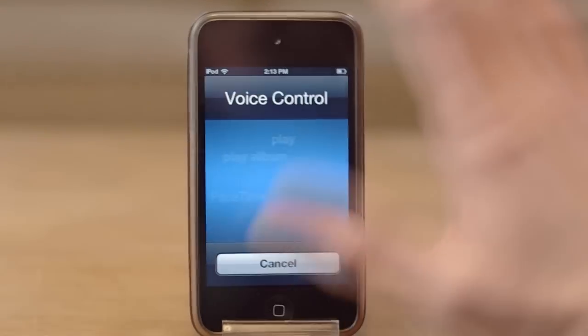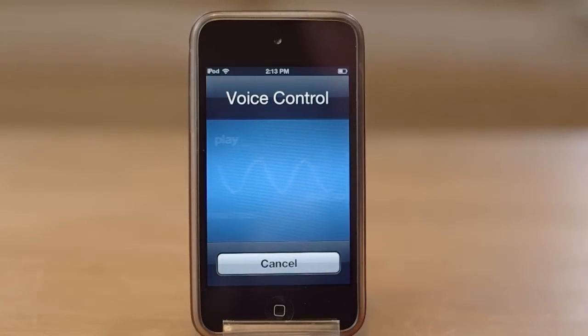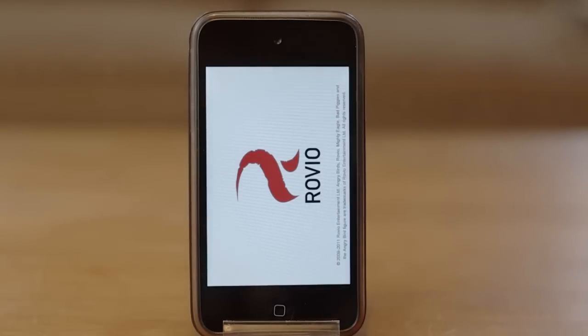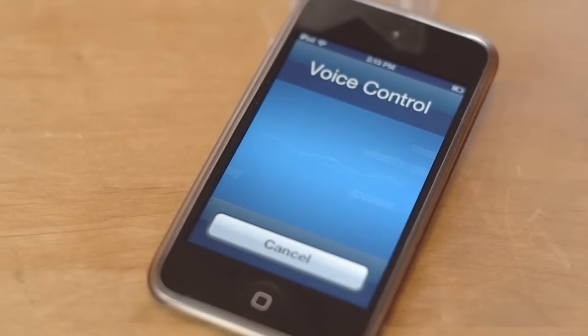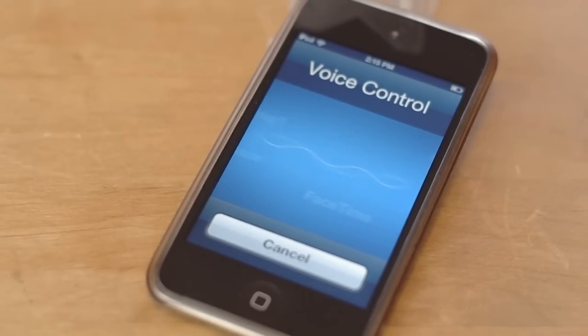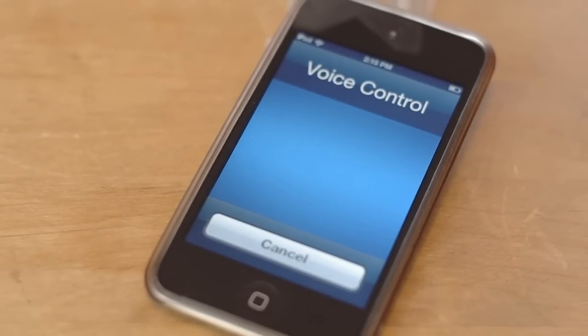Voice Activator can also be used to open apps with a custom command. Overall, Voice Activator by Chipone is a very good alternative to Spire until free proxies become available. While you do have to input your own commands, it still tracks your voice very accurately and even opens apps for you.